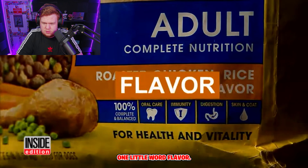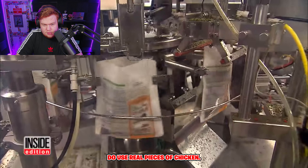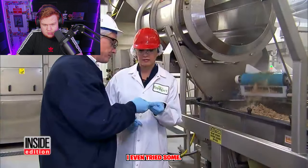Give away: one little word — flavor. Some companies, like one in New Jersey, do use real pieces of chicken. I even tried some.